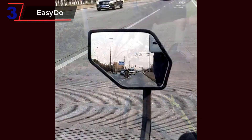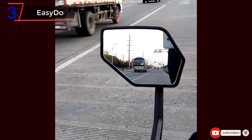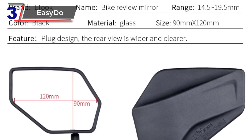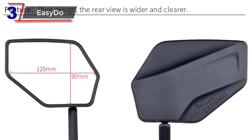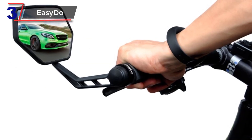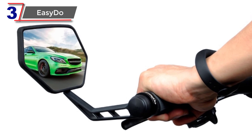Constructed with durability in mind, the Sido Bicycle Handlebar Rear View Mirror is built to withstand the demands of mountain biking. It is resistant to vibrations, ensuring a stable and clear reflection even on rough and bumpy terrains. The mirror's frame is made from high-quality materials that can withstand impacts and resist damage from accidental bumps or falls.